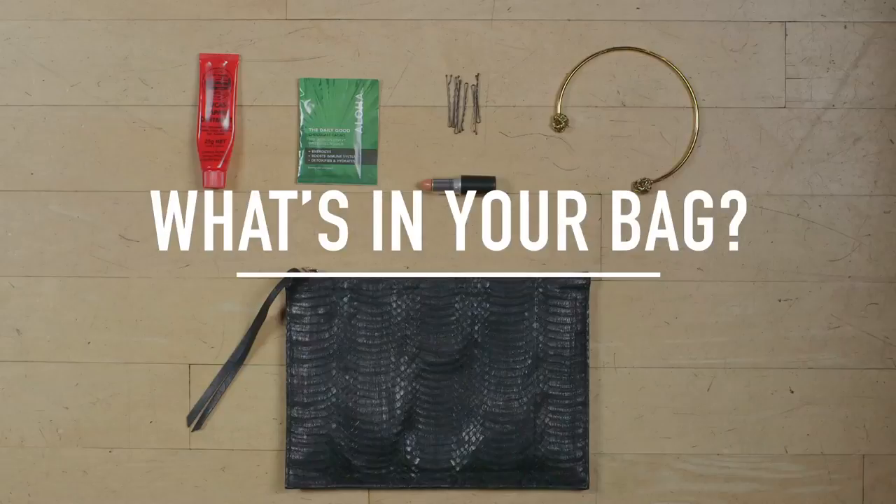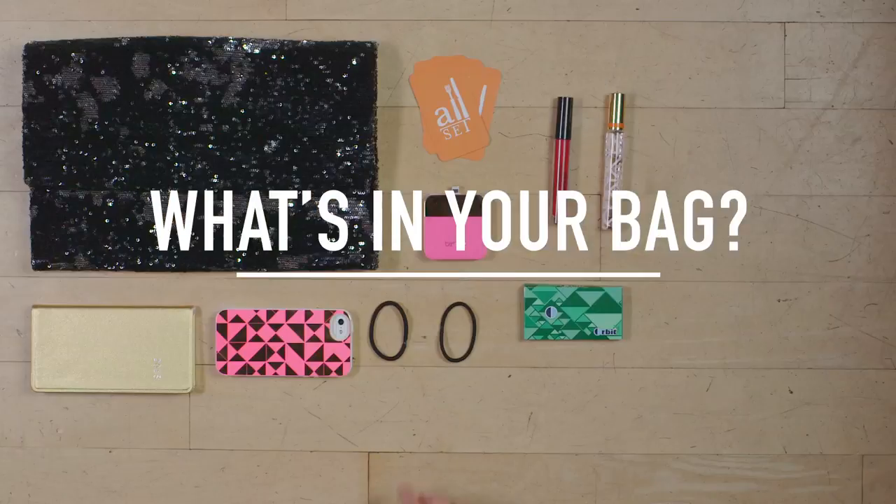Lipstick and credit cards are staples no matter where the Glam Girl is going. But for a night on the town, you have to edit down. Find out what these Glam Girls stash in their evening clutch.